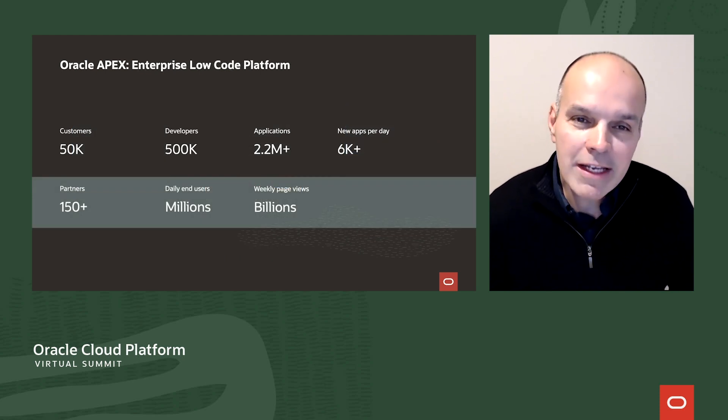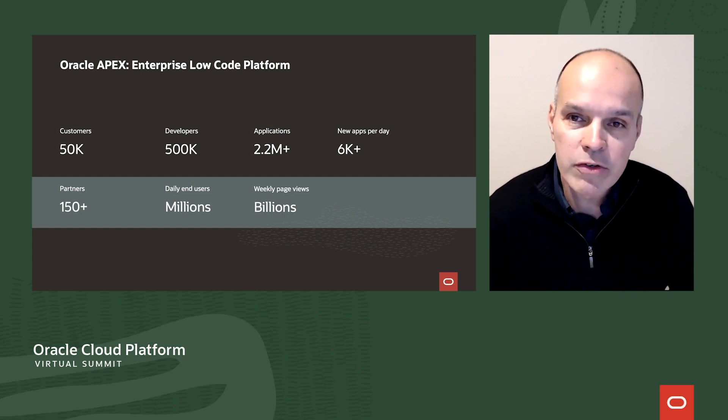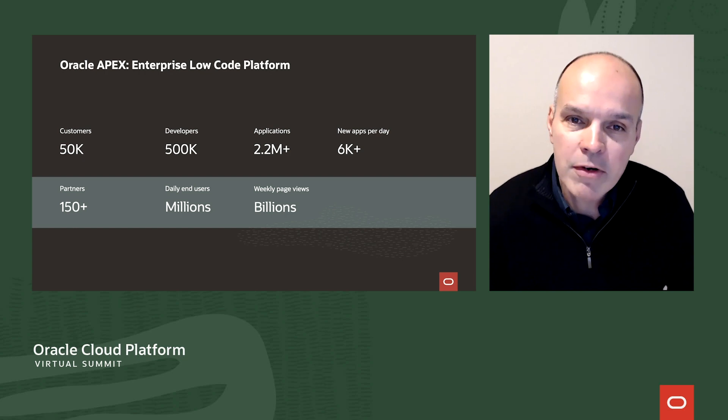Oracle Apex is one of the industry's leading enterprise low-code platforms. It's used for solutions both large and small across every geography and virtually every industry. There are more than 500,000 Apex developers around the globe and more than 50,000 customers using Apex today. There are millions of Apex applications in existence and more than 6,000 new Apex apps are being created every day. There's also a large network of partners proficient in delivering solutions with Apex around the world.